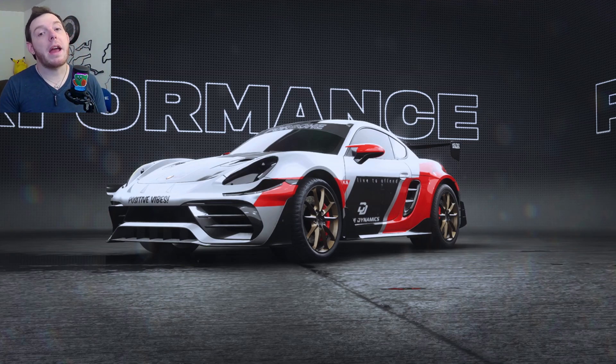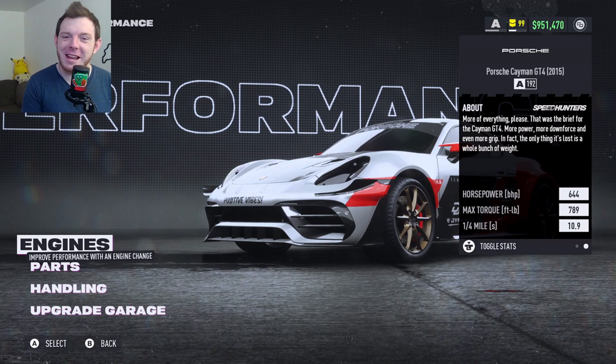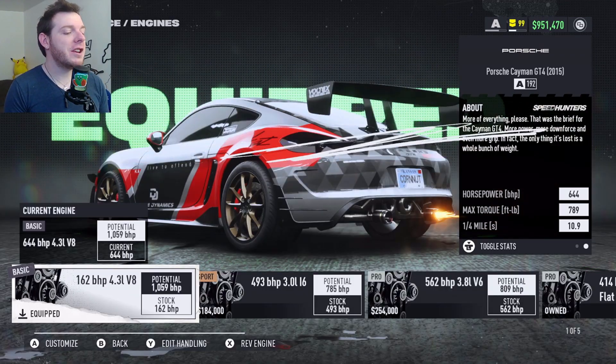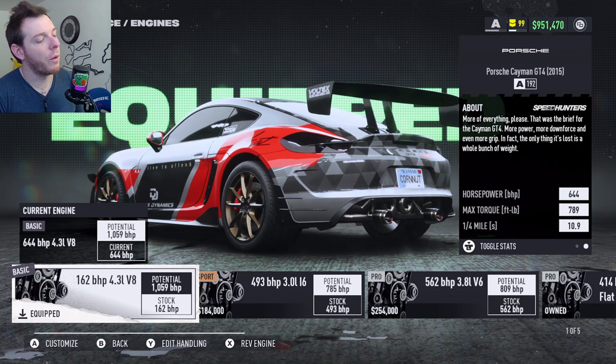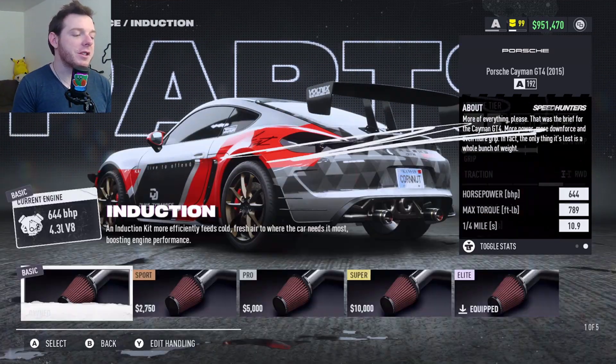That being said, this is a banger. I'm going to show you the horsepower and torque figures first because a lot of people want to see that, and then we'll go into the build. For the Porsche Cayman GT4: horsepower 644, max torque 789. This thing is nuts — it is a lot of fun to drive. The engine you run in this build is all the way to the left, the basic iron 4.3-liter V8 at 162 when we start, and we go much higher than that.